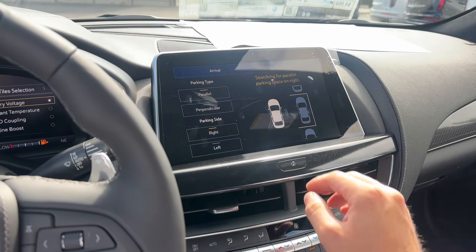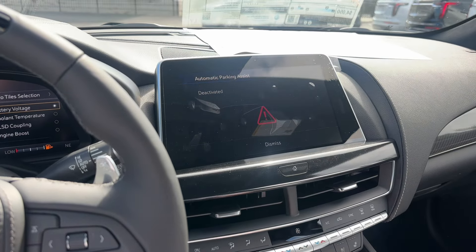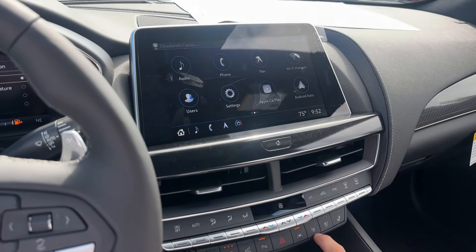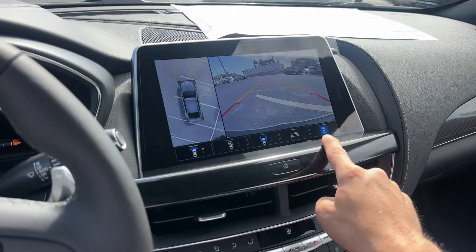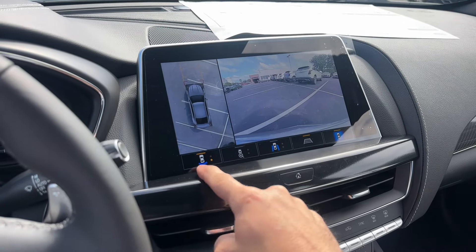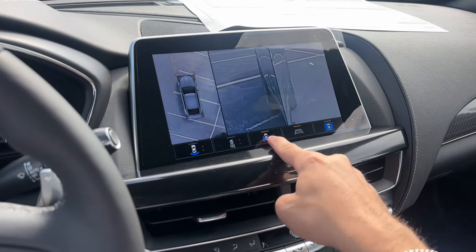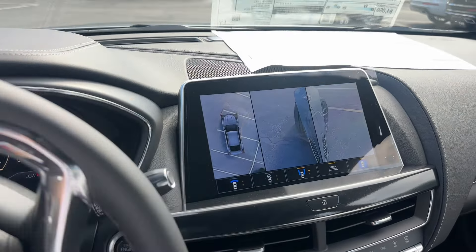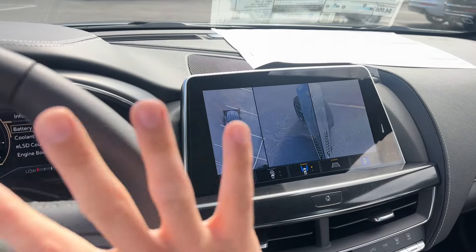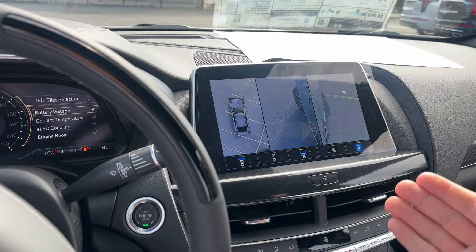360 surround view camera — so if I cancel the parking assist and click on this button right down here, you're able to see the surround view camera. You can actually change the view. Let's say you're going through a drive-thru and you want to see a specific set of wheels — if I turn the wheel here, you can see the wheels turning right there on the camera. Super helpful, super nice.